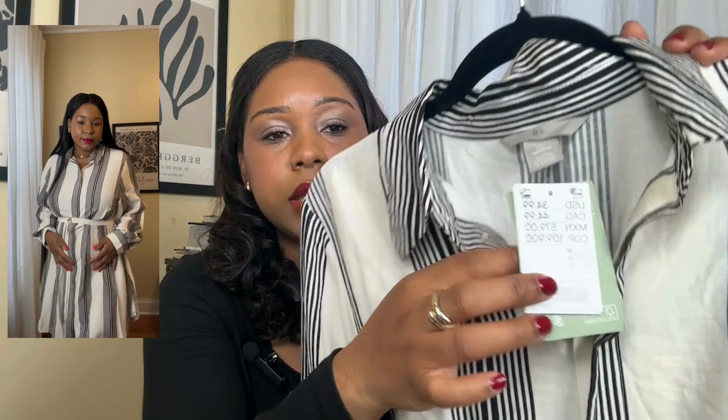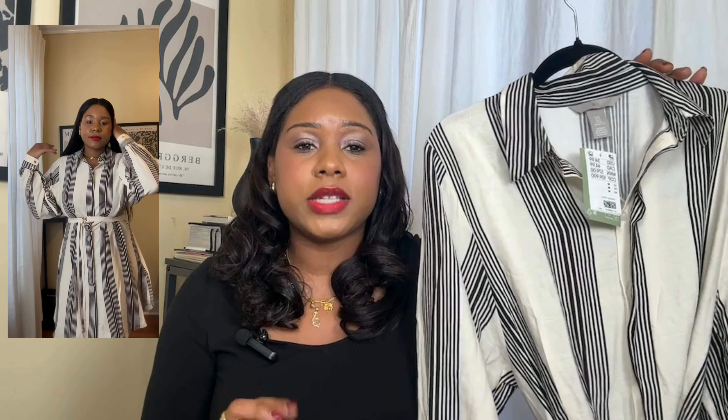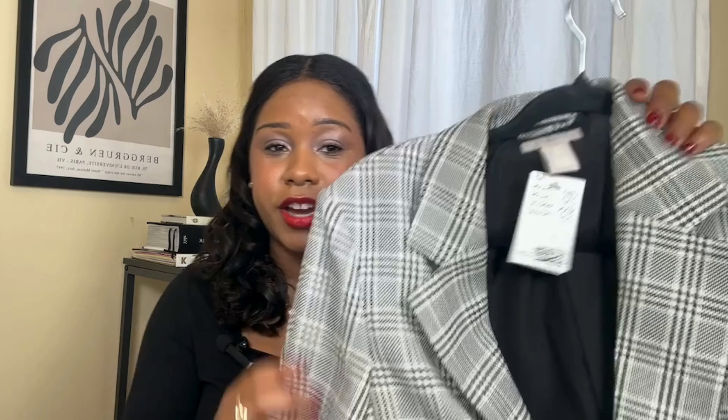This dress is still available on the website. I actually got a medium in this — the medium fit me well, the large was a little too big. Again, H&M sizes range depending on your body type and the sizes run a little big, so go ahead and select the size that best fits you. Then I picked up this blazer — let's get into this blazer because the quality on this is so good.